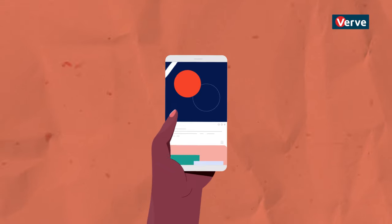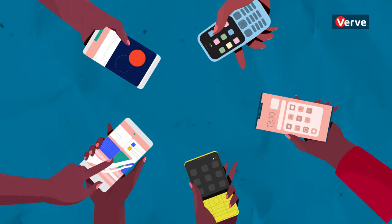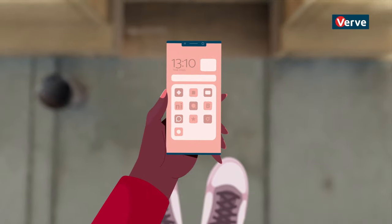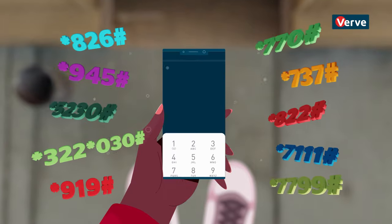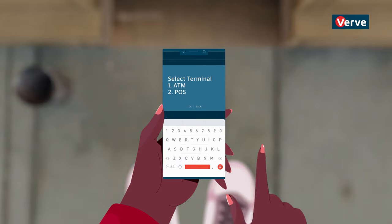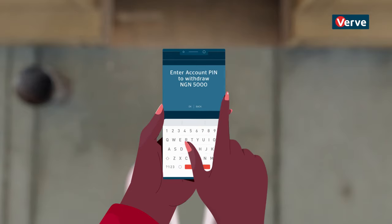Whoever you are, or wherever you are, Cardless Withdrawal can get your cash from ATMs nationwide. Just dial your bank's USSD code, follow the prompts to generate a pay code, and select a cash-out PIN.